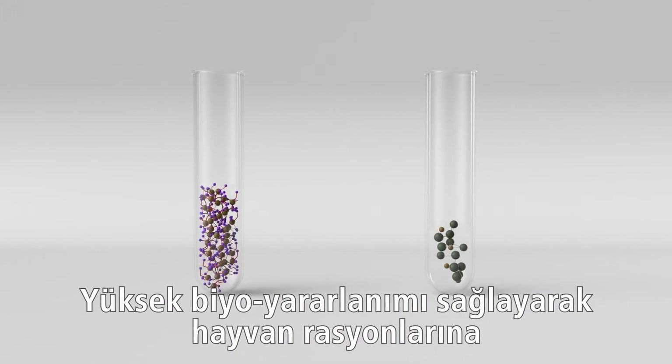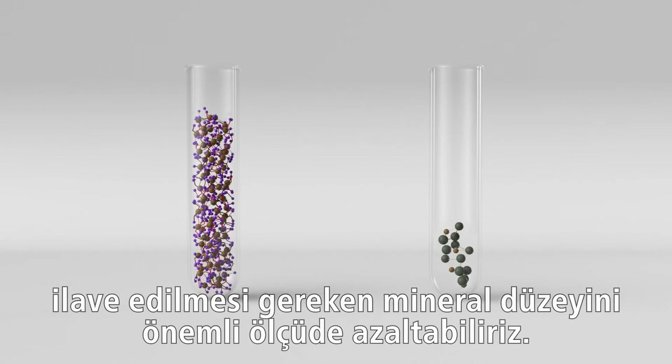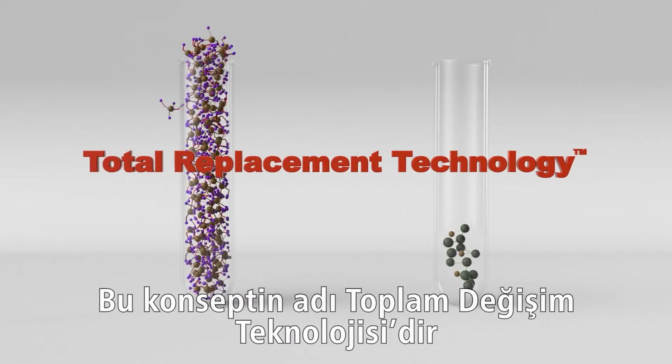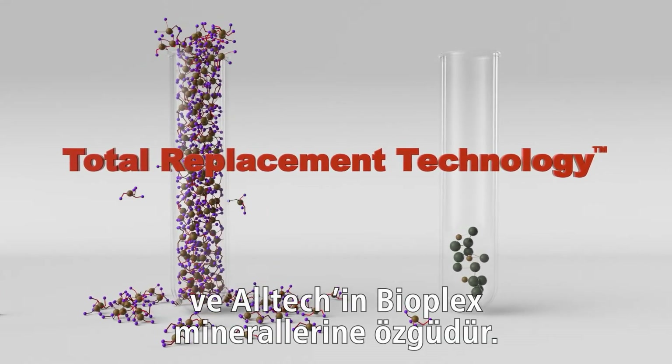With high bioavailability, we can significantly reduce the level of mineral supplemented into animal diets. This concept, known as Total Replacement Technology, is unique to Alltech and Bioplex minerals.